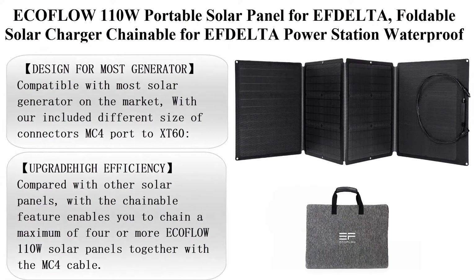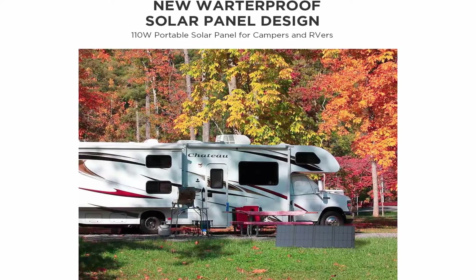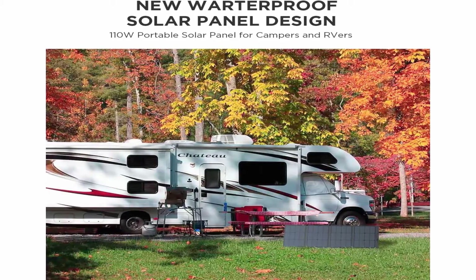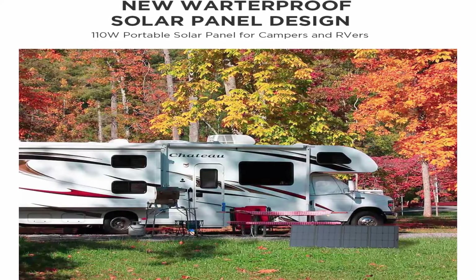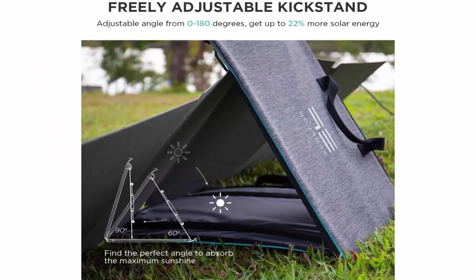EcoFlow 110W Portable Solar Panel for Delta, foldable solar charger, chainable for Delta Power Station, waterproof IP67 for outdoor camping and RV. Compatible with most solar generators on the market, with included different size connectors: MC4 port, 2x T60, 80V max, 10A max for Delta Portable Generator.